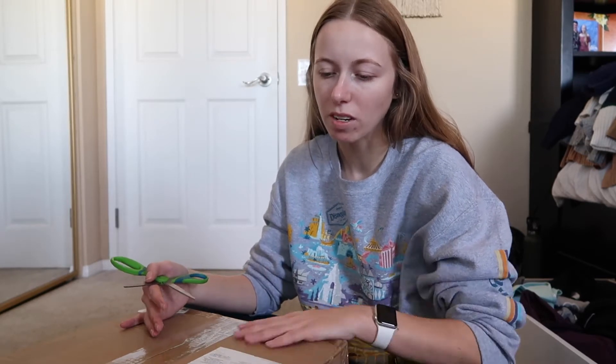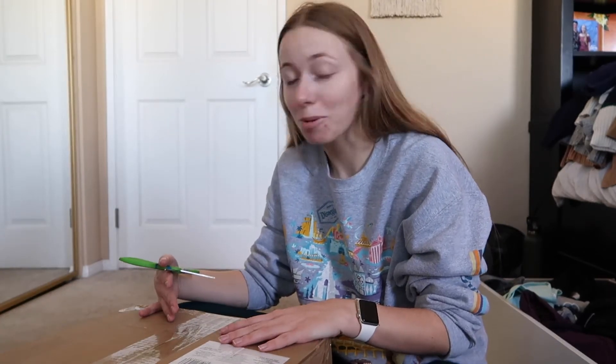Now I'm going to open this box of hangers. I bought black velvet ones from Amazon — I will leave the ones I ordered linked down below — and we're gonna open this box and deal with the hangers.